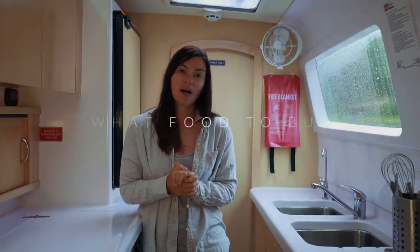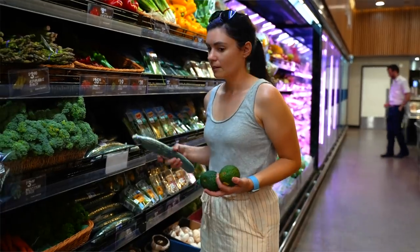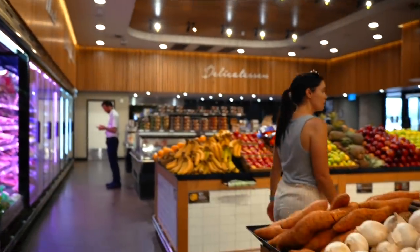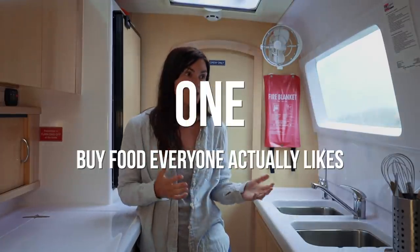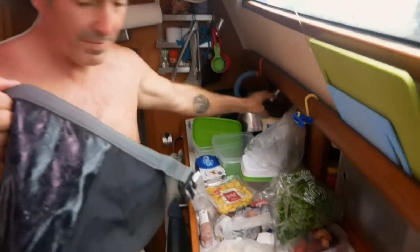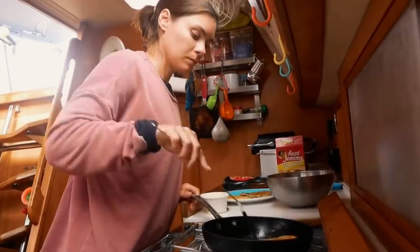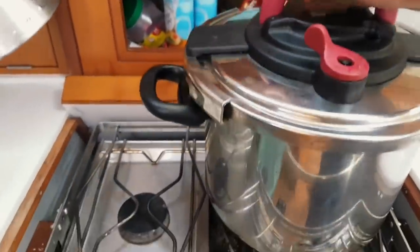First of all, we're going to talk about what to buy — an obvious one, but what do you buy when you're trying to provision for say three weeks at sea? It sounds really obvious but it's very true: you should buy the food that everyone likes to eat. Whether you've got just the two of you on board or four, six, or eight people, talk to everyone and find out what foods they can't eat — any allergy or dietary requirements — but also find out what foods they enjoy eating and use that as your baseline.